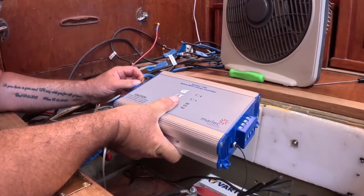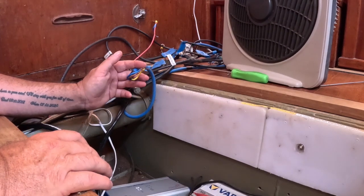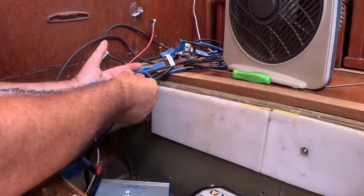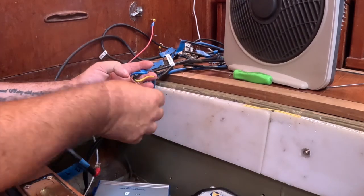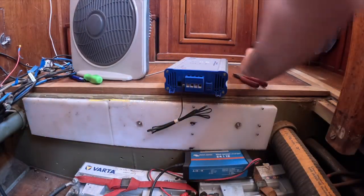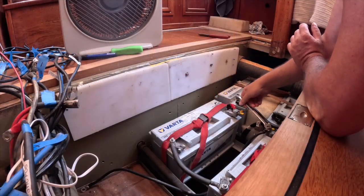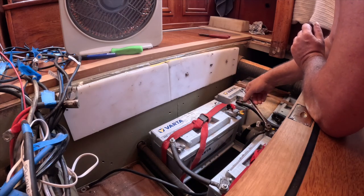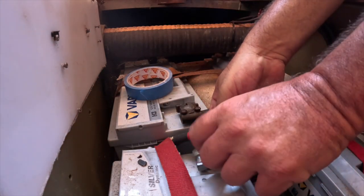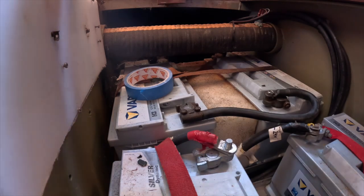I'm not sure how this is going to pan out so I'm going to tape all these connections closed, because the wind generator can obviously spin and there's wind so it will generate power. I need to make sure that these connections are all separate from each other. There is no way of disabling that wind generator.